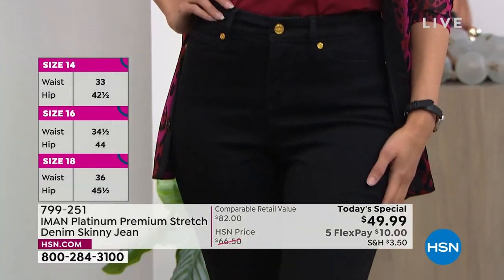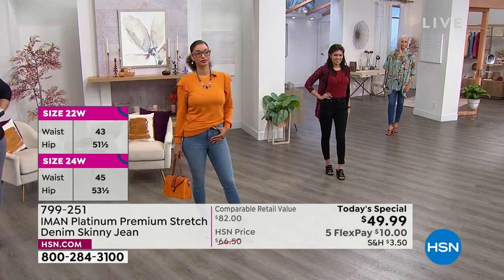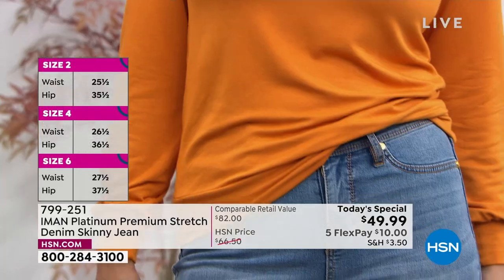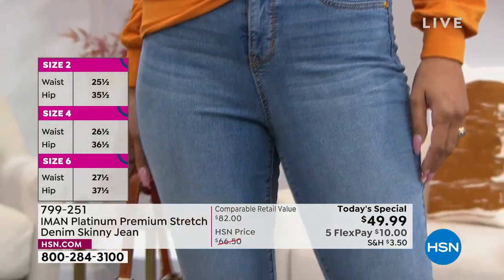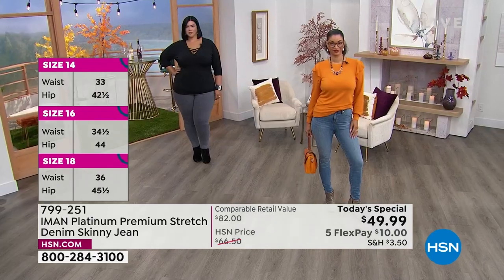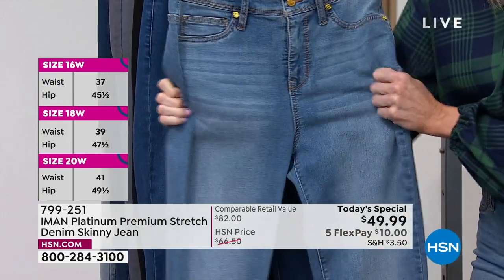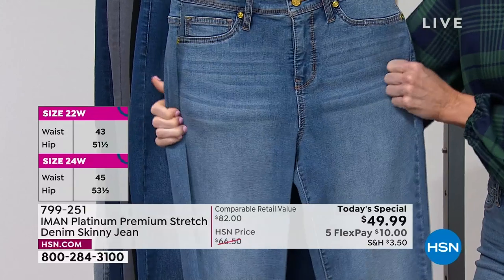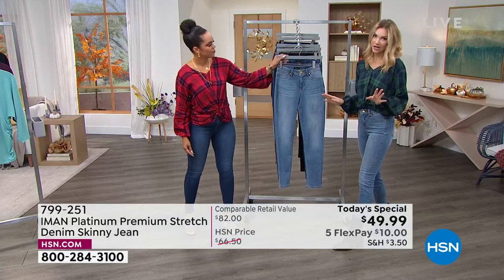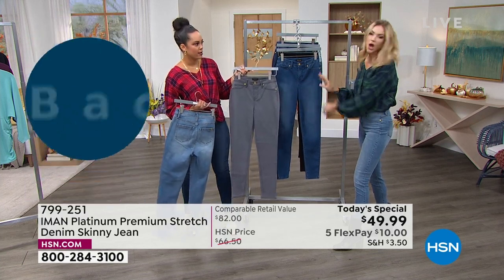That says a lot coming from Iman, because being an international model she's worked with every top designer. For her to see a platinum premium stretch denim — something brand new — and say 'this is even better than I could have imagined,' that speaks volumes. The construction is pristine, and it really is like your favorite vintage broken-in denim that took you 10 years to feel that way. This is literally going to take you 10 seconds — pull it on and it feels like that lived-in, loved-in denim, but without all the stretching out.